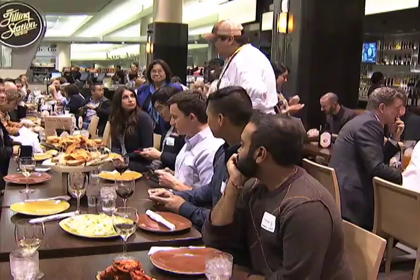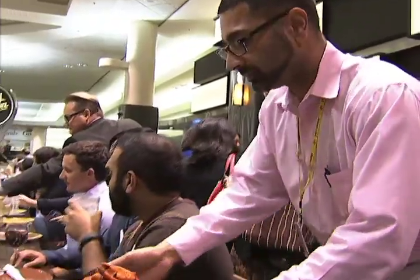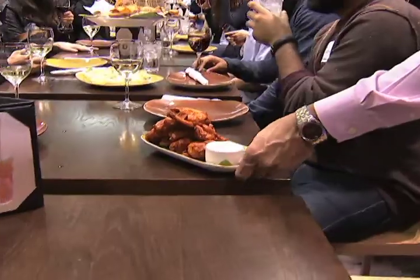Right next door is the Filling Station, giving passengers heartier options such as chicken wings, sandwiches, dates wrapped with bacon, flatbreads, and a selection of wines. Simple, but really tasty. Good food, good booze — that's very important for me.